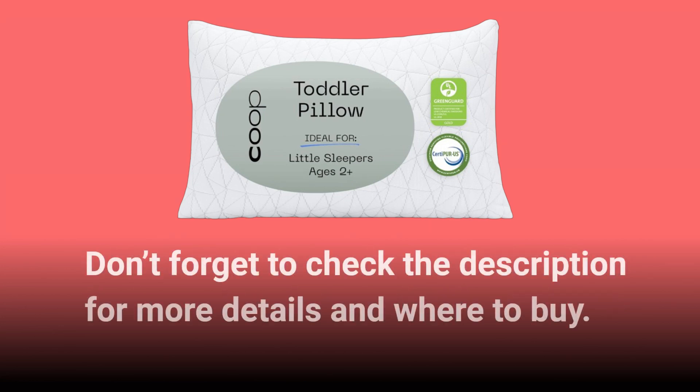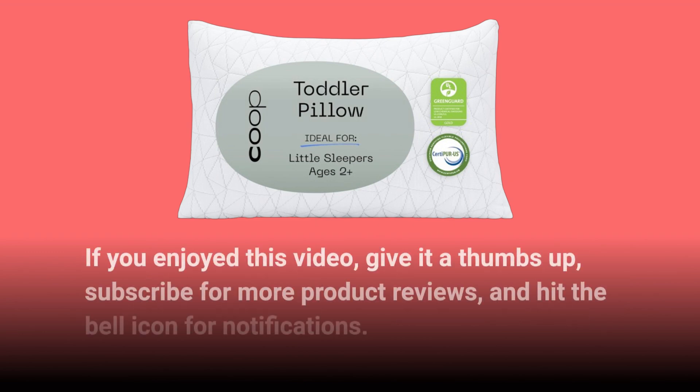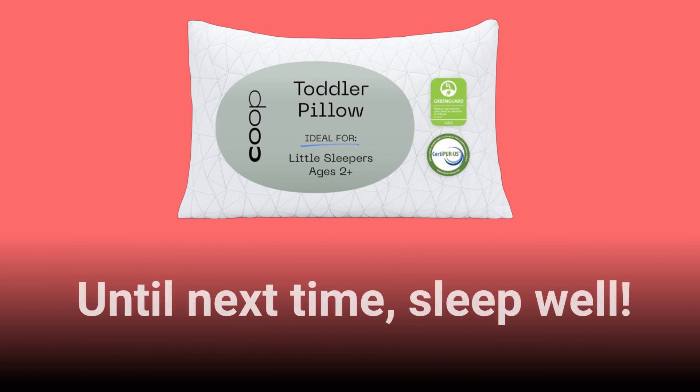Don't forget to check the description for more details and where to buy. If you enjoyed this video, give it a thumbs up, subscribe for more product reviews, and hit the bell icon for notifications. Until next time, sleep well.